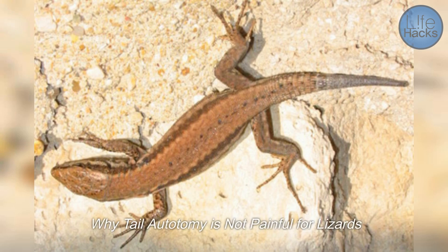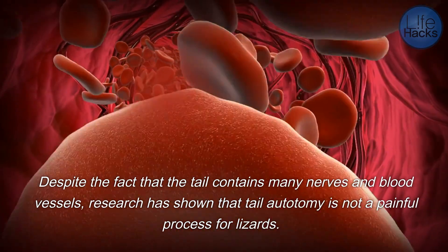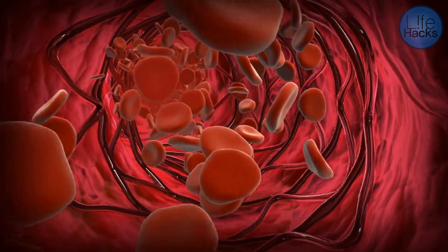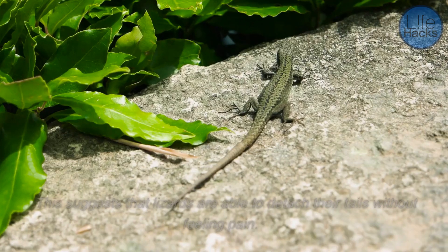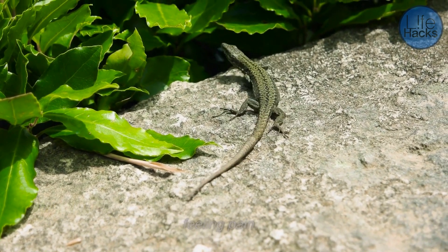Despite the fact that the tail contains many nerves and blood vessels, research has shown that tail autotomy is not a painful process for lizards. One study conducted on green anole lizards found that the process of tail autotomy did not activate pain receptors in the lizard's spinal cord, suggesting that lizards are able to detach their tails without feeling pain.